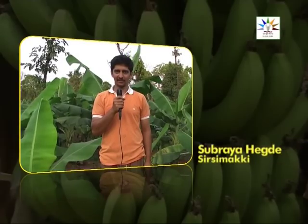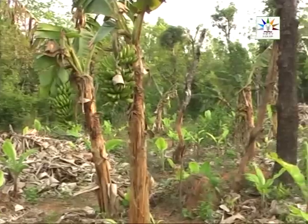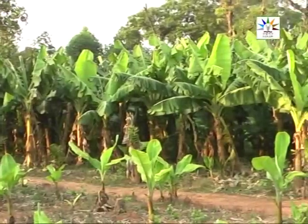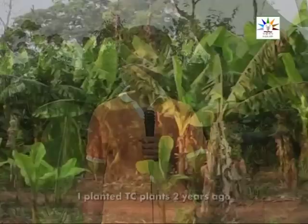Here is a young farmer, Mr. Subraya Hegre Sirsimaki of Uttar Kannada district of Karnataka. His banana plants were seriously infected with root-knot nematodes. Spraying of Arka Banana Special helped him to get a good crop.